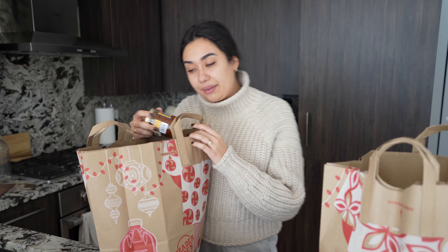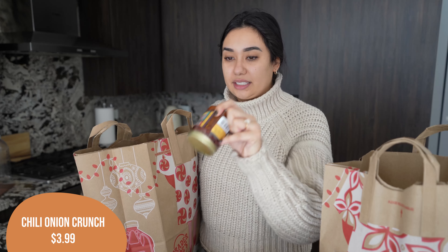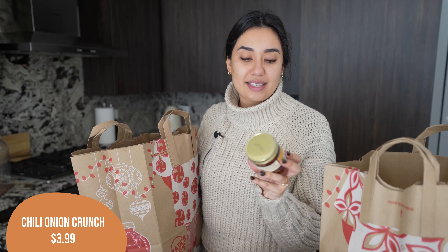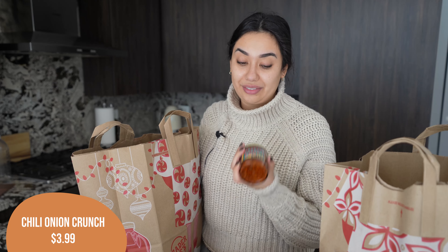Another one of my staple items that I ran out of is the chili onion crunch. This is essentially dried chilies and dried onions mixed with a chili oil. It is so good. I mix this into any Asian dish I make, all stir fries and everything — it just adds such a good spicy flavor. I love the chili onion crunch. If you have not tried it and you make spicy Asian food, I highly recommend.